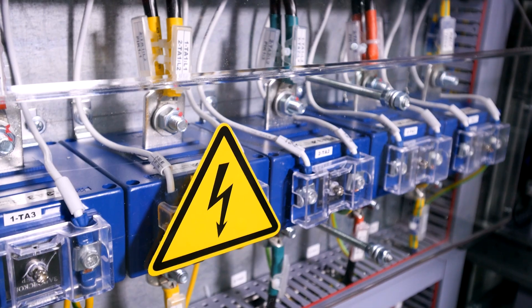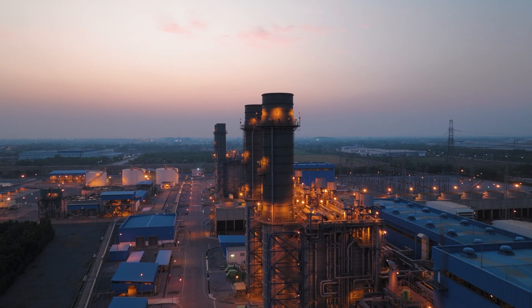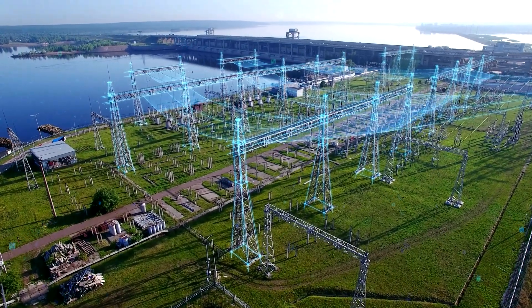From a safety perspective, the EOS enhances protection in high voltage settings, significantly reducing the risk of accidents and injuries — common issues with traditional metallic measurement devices.